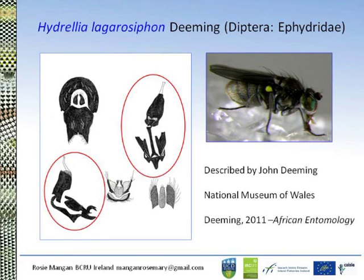A vital step in considering a natural enemy's potential for biological control is the ability to accurately identify it — this is where taxonomic identification comes into play, allowing the species to be scientifically recognised. This is really important, particularly for a newly discovered species like this fly. John Deeming of the National Museum of Wales described it for us and named it Hydrellia lagarosiphon, distinguishable from other Hydrellia species based on variation in the male genitalia. It took four years from start to finish.